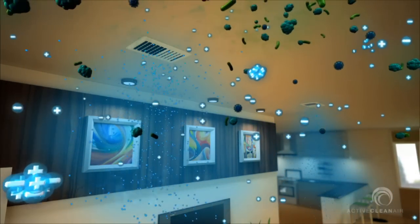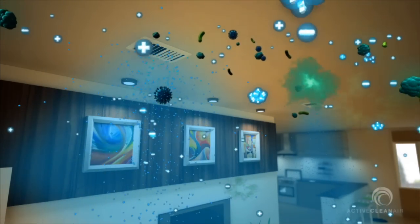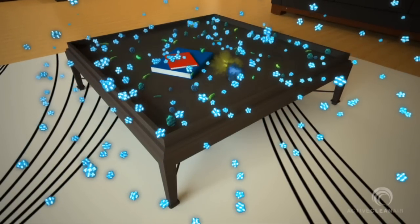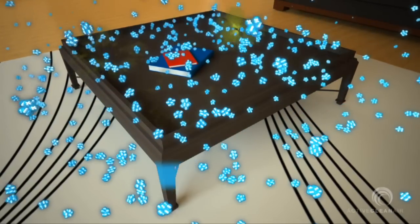These clusters act like smart bombs that aggressively seek out contaminants. Where the ion clusters come into contact with larger airborne particulates, a charge is passed off to the particulates and they become too heavy to remain airborne.